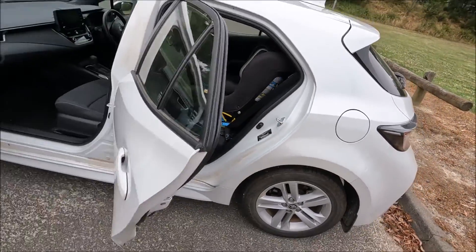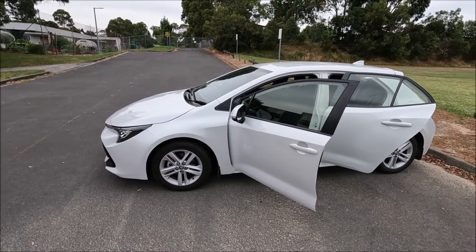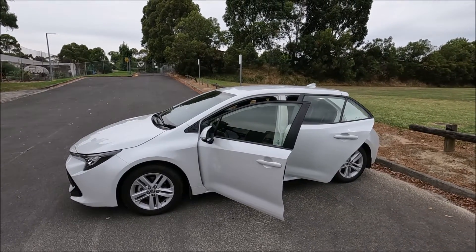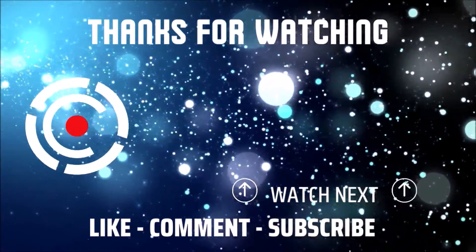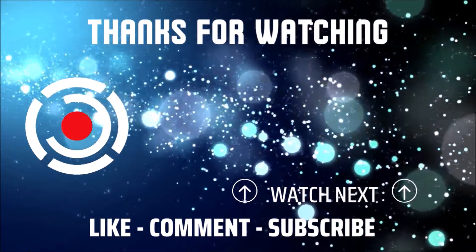And there we go, that's all of the information you need to know about a 2021 Toyota Corolla. I hope you found that video helpful. If you did, please give me the thumbs up, leave me a comment down below, check out some of my other videos and subscribe to my channel. I'll see you next time.